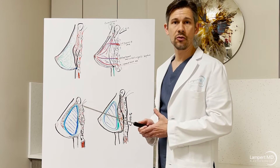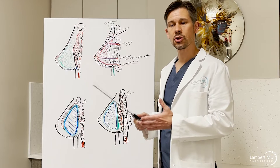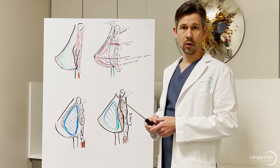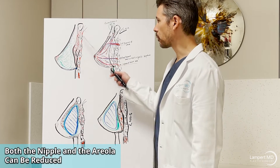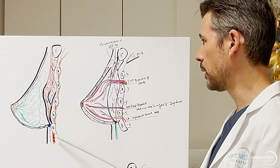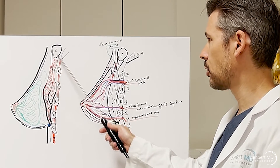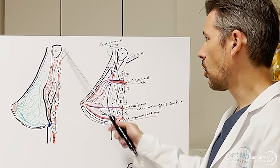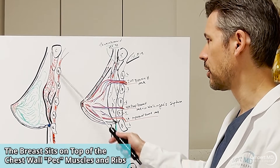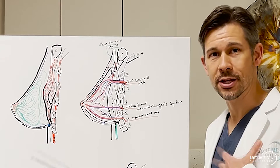Patients often ask: with surgery, can you make my nipple smaller or larger? The key question is whether we're talking about the nipple itself or the diameter of pigmentation — the areola. Looking at the unoperated breast, we have the chest wall made up of ribs and muscle. Overlying that chest wall are the clavicle and ribs, and covering those is the pectoralis major and pectoralis minor muscle — important muscles for bodybuilders building up their chest.